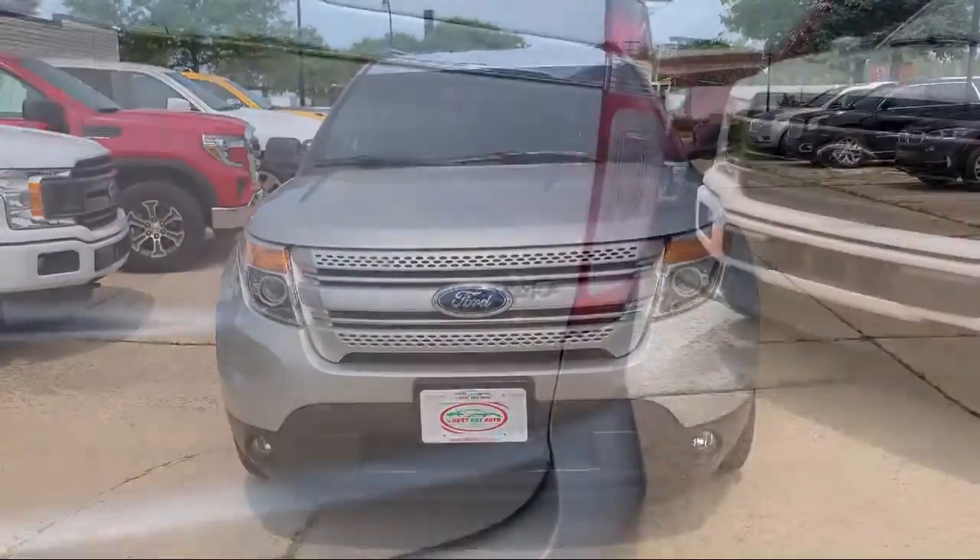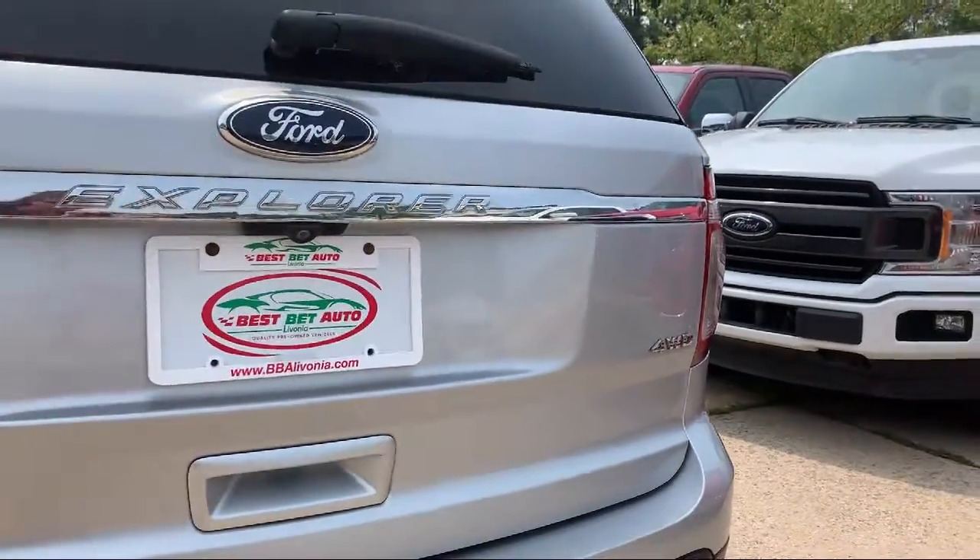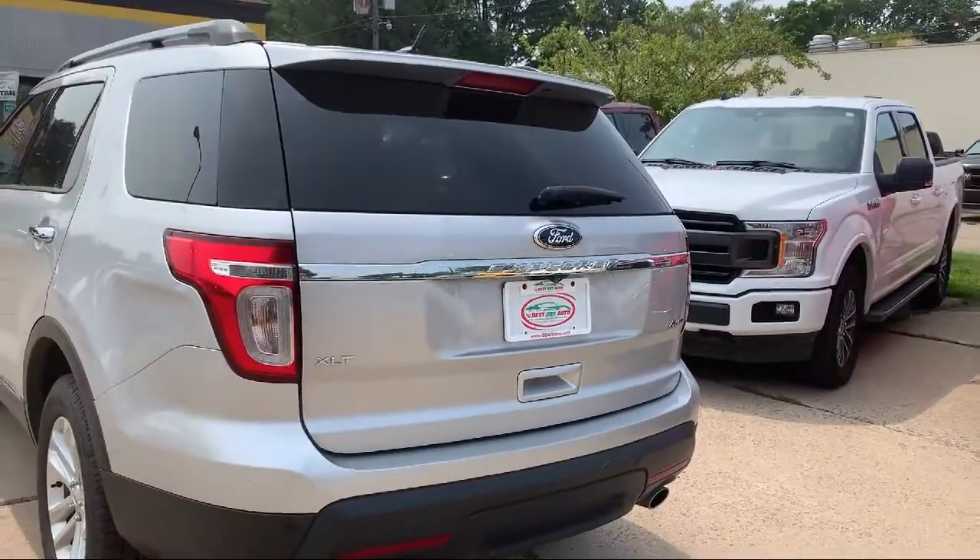It also features traction control, cruise control, power windows, fog lights, and has less than 55,000 miles on the odometer.